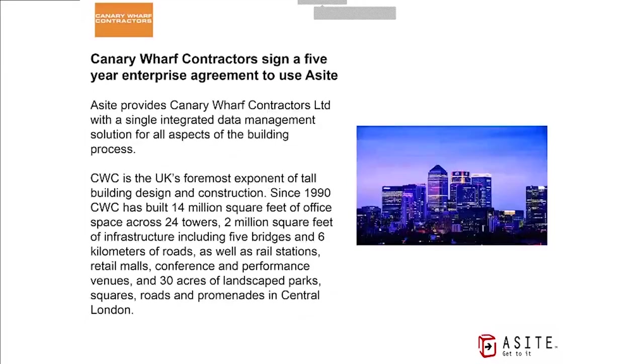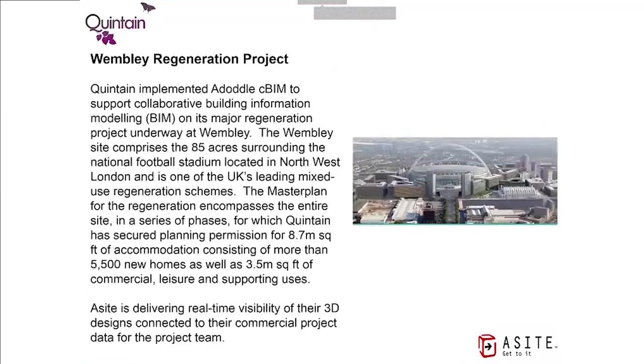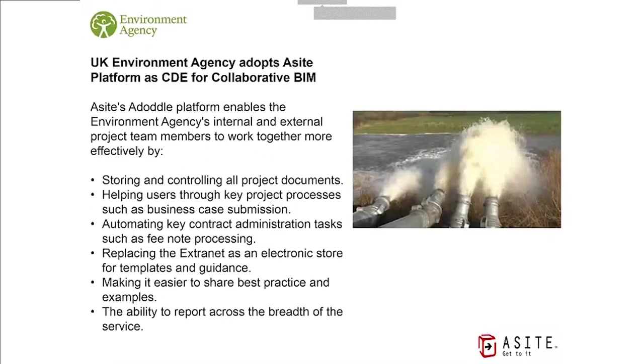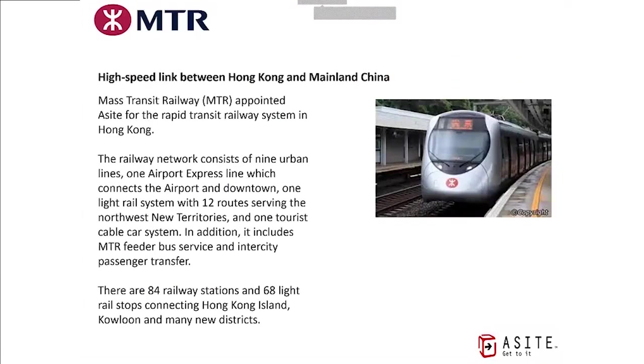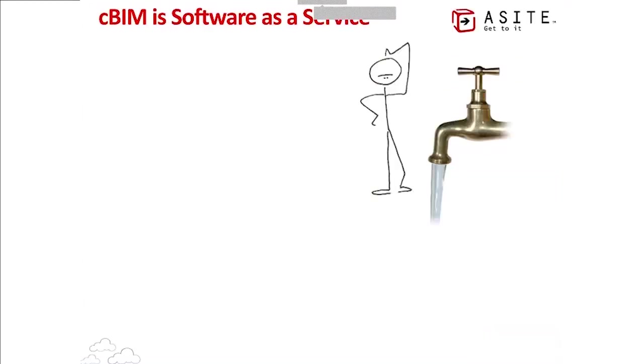Canary Wharf Contractors is another example — one of the biggest skyscraper developers in the UK. We are used on the Wembley Regeneration Project, which has implemented the CBIM platform and is producing 3D models of the entire regeneration scheme: 8.7 million square feet of accommodation in North London near the National Football Stadium. The Environment Agency in the UK, equivalent to the US Army Corps of Engineers, also uses us as their common data environment. We also work with Transport for London, Metrorail in Sydney, and projects in Hong Kong connecting up mainland China.